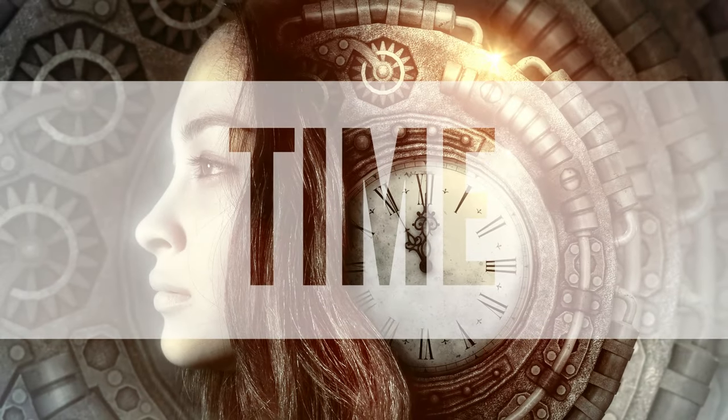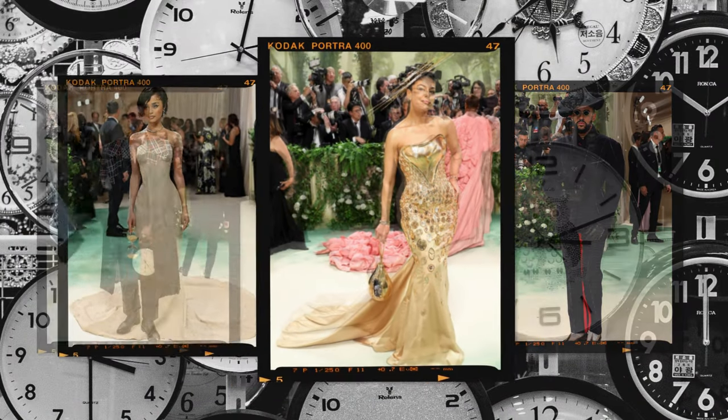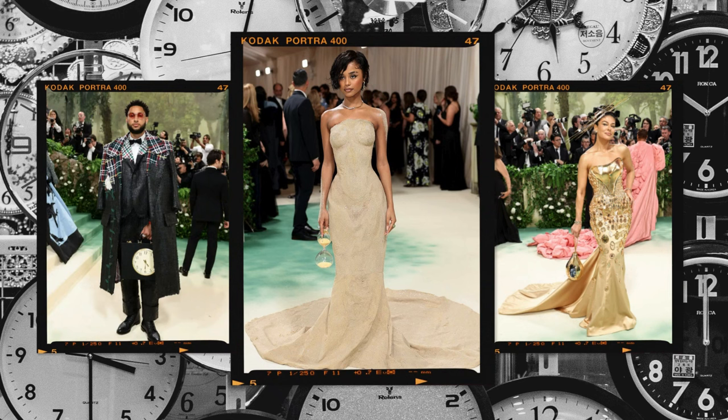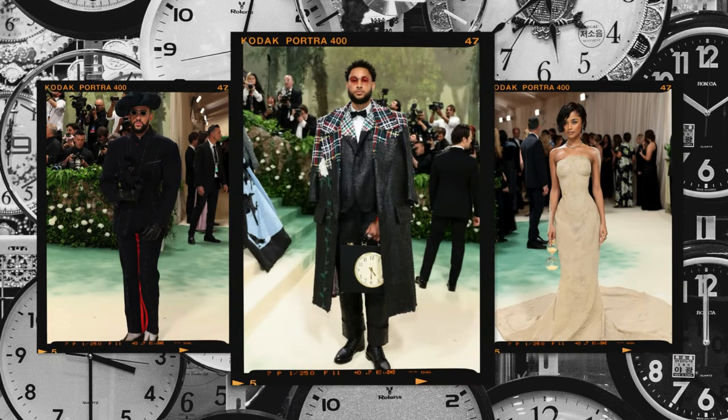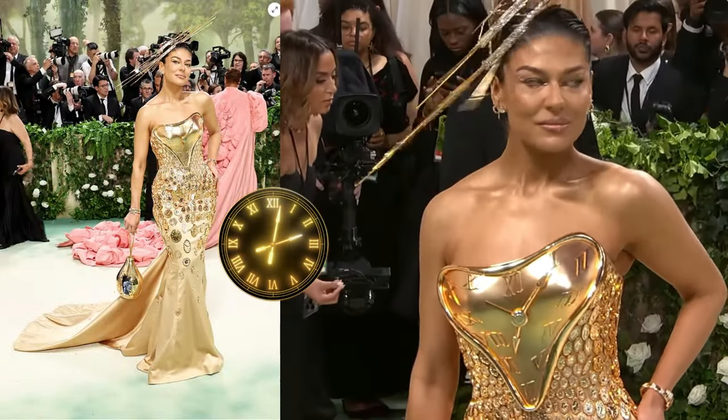Thyme is crucial in gardening because it allows plants to grow, develop, and respond to care practices. Plants require time to establish roots, produce leaves, flowers, and fruits, and to recover from pruning or transplanting. The look we believe expresses the importance of thyme in a beautiful way is Sabrina Harrison.